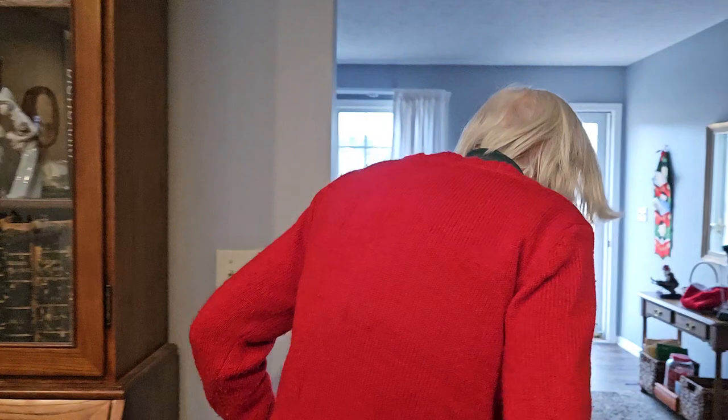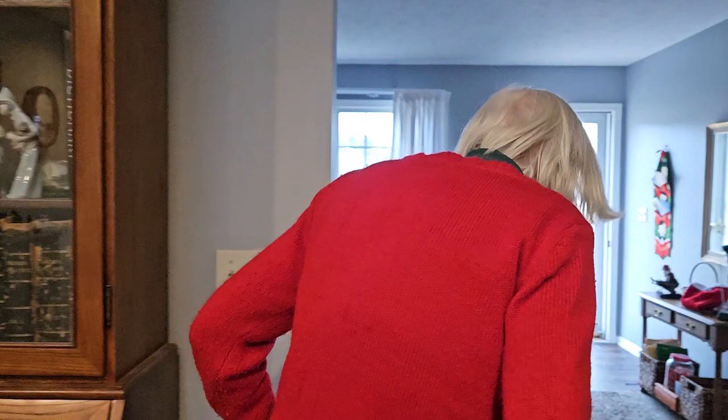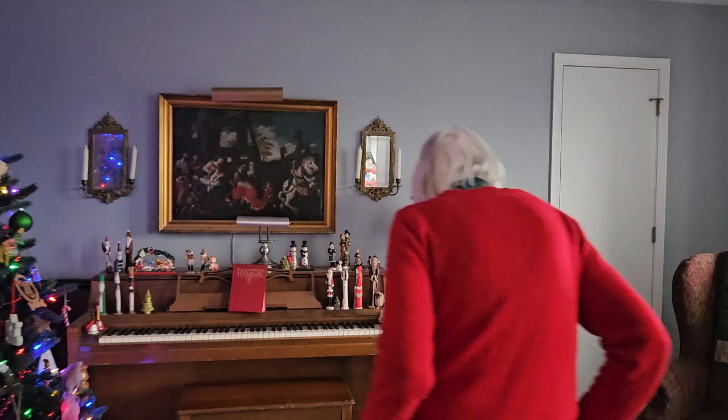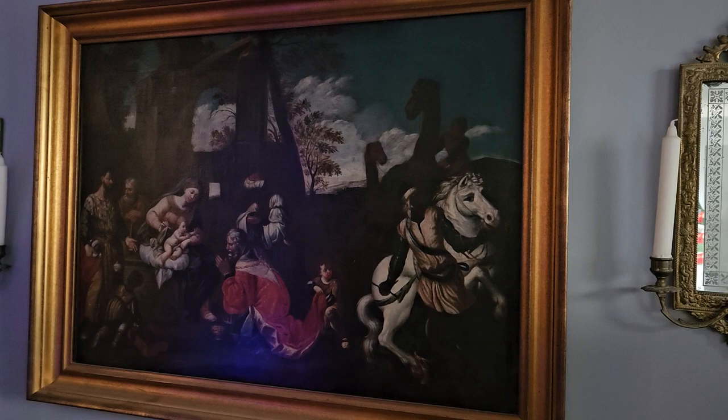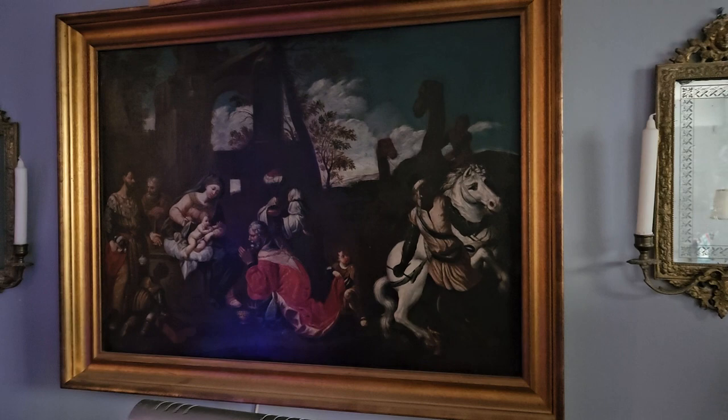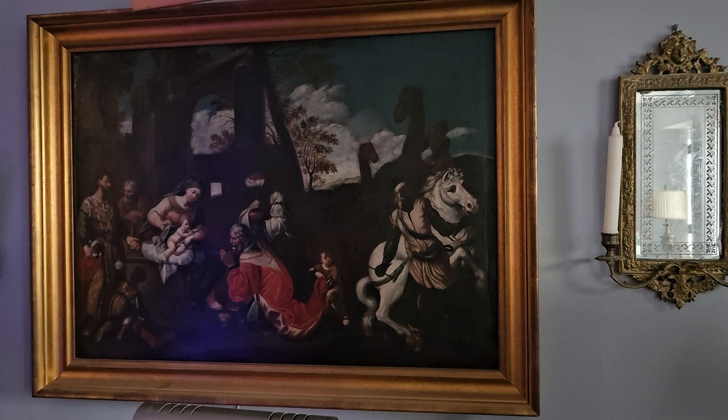And of course the one in the living room here — this one needs cleaning. The nativity. You see how the camels are all dark. I remember you had it cleaned once and it really lightened up, and I was like, ah, there's camels in the picture — I didn't realize that. I've been thinking about maybe in the spring taking them in, both of them, and getting them cleaned.